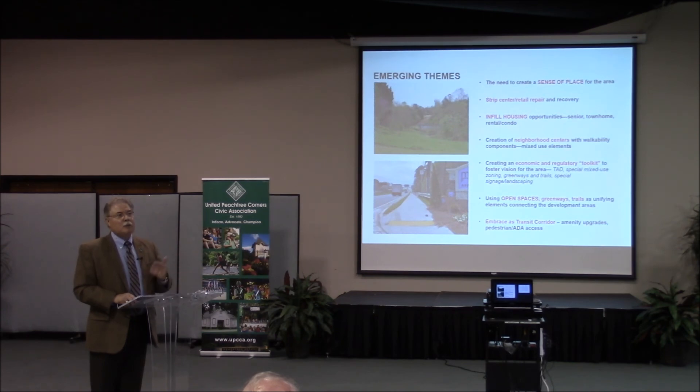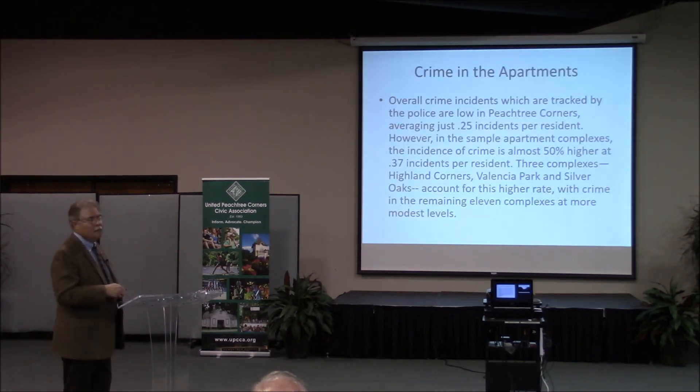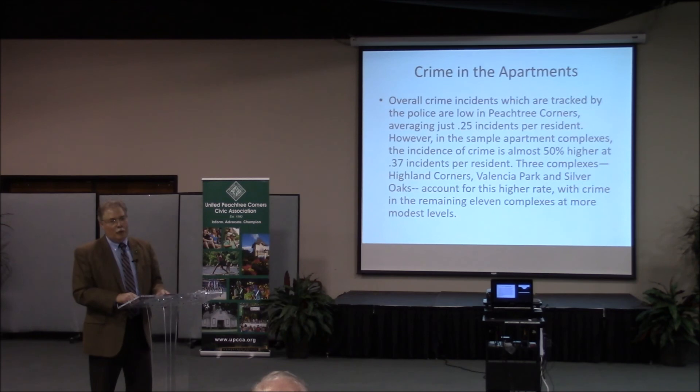We are being asked more regularly to do investor presentations, and city staff does those. Our community development director Diana Wheeler always brings up the Holcomb Bridge area and asks investors if they're interested. We always ask: what is the one thing the city could do to encourage you to invest here? According to Diana, the first words out of their mouth every time are: finish that multi-use trail you keep talking about, especially on that side of town.